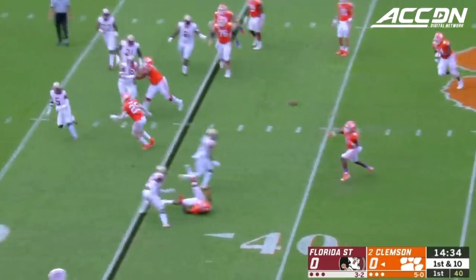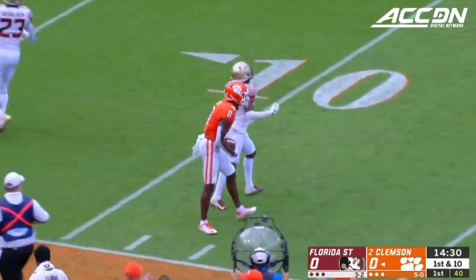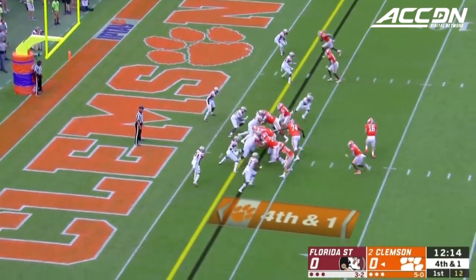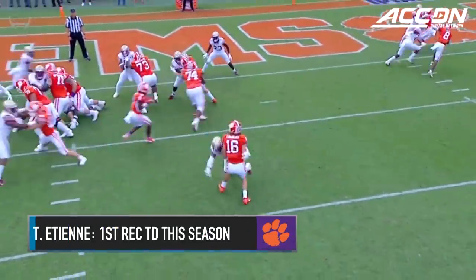Pitch to Travis Etienne, he's gonna throw the football. Etienne goes up the field with Justin Ross. Fourth and one — Lawrence will pitch to Etienne, he's gonna get there. Standing up for the touchdown.